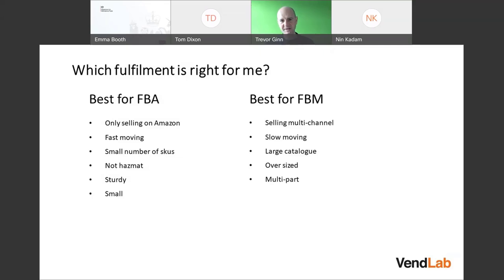For FBM: if you're selling multi-channel and have your own warehouse, you can very easily send the same stock across multiple channels, whereas that's more difficult with Amazon FBA. Slow-moving items can stay in your own warehouse at no incremental cost if you're already paying for it. For a large catalog with slow-moving items, you'd want FBM, and then perhaps move your fast-moving items into FBA.